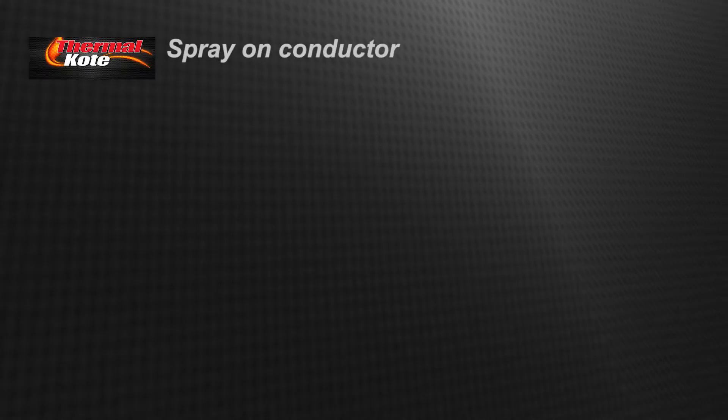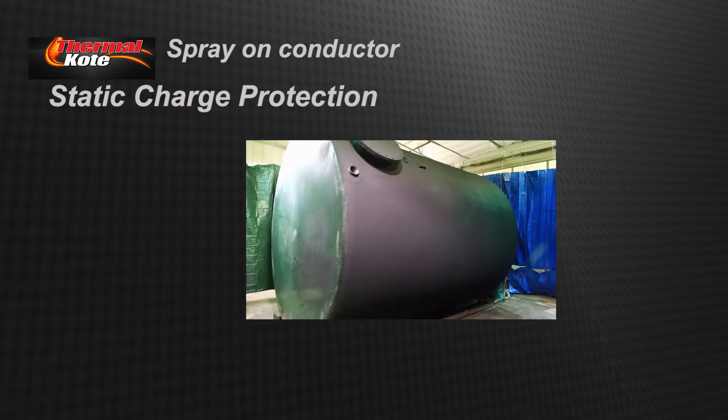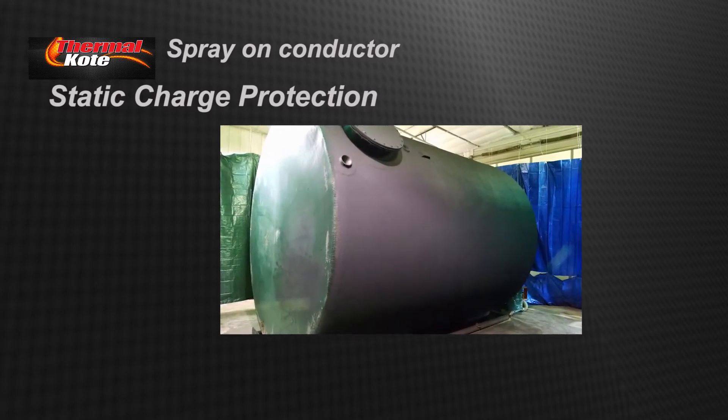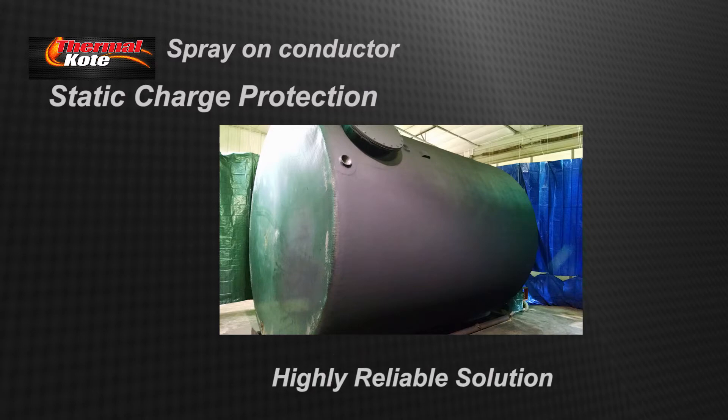Because ThermoCoat is a spray-on conductor, it can also be used to mitigate static spark risk on non-conductive surfaces. Surfaces such as this fiberglass petroleum storage tank can be coated and grounded, providing a highly reliable and easy-to-maintain solution for static charge protection.